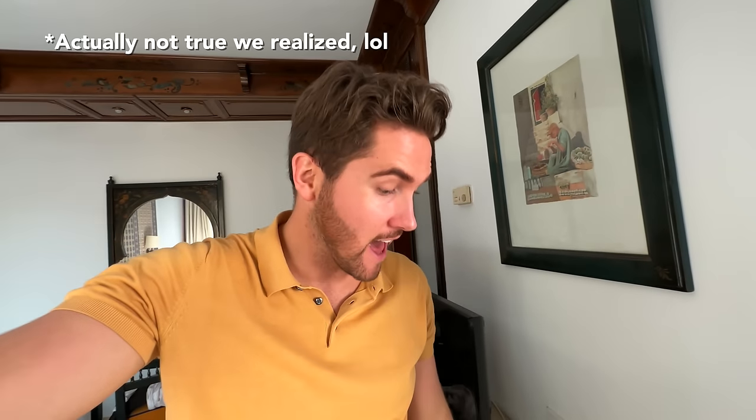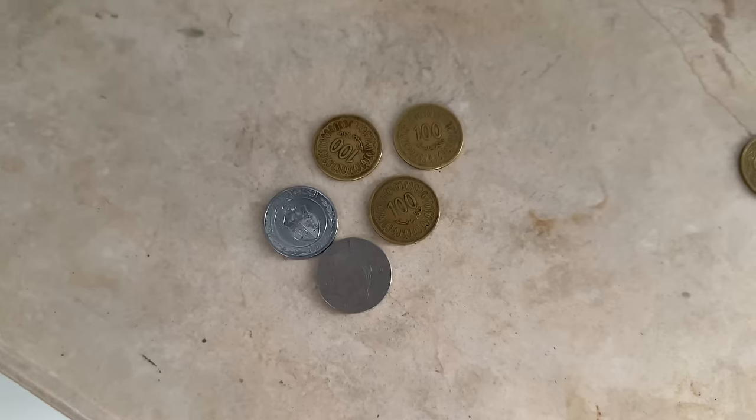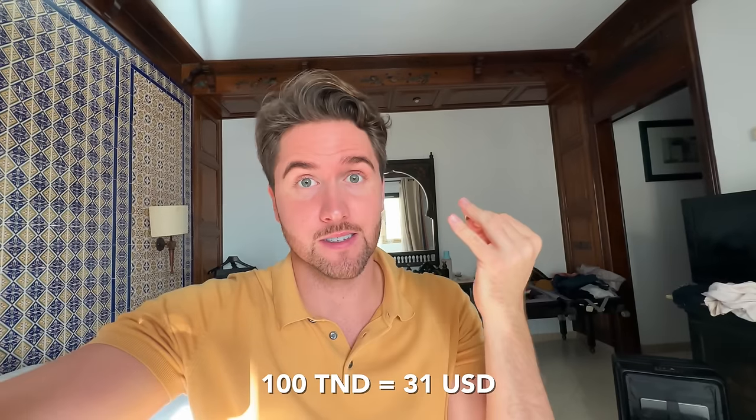Here's a cool thing we've never experienced in any other country. When I paid for the highway tolls, I got some coins back that said '100' and I was confused — like, is that 100 dinar? But it turns out the Tunisian dinar is not divided into 100 cents, but 1,000 parts called milims. So it takes 1,000 milims to make up one dinar.